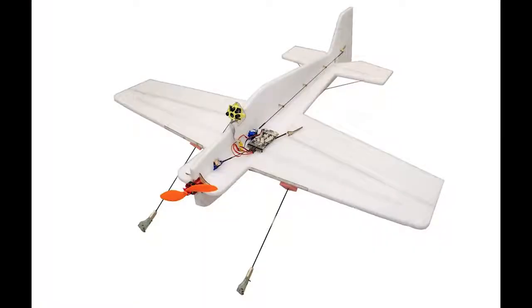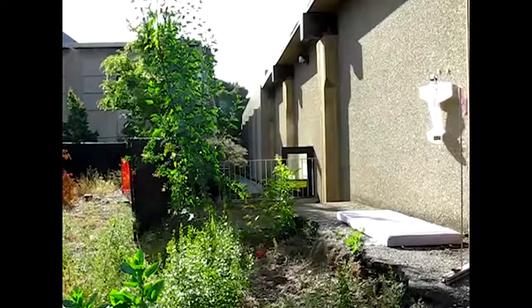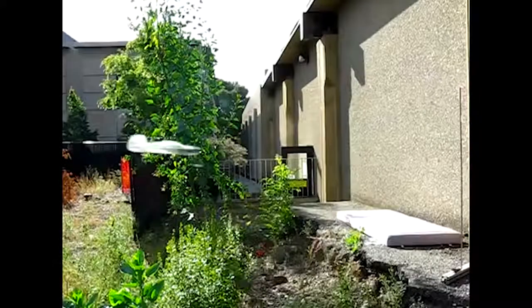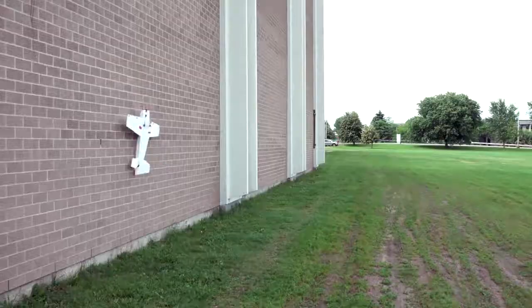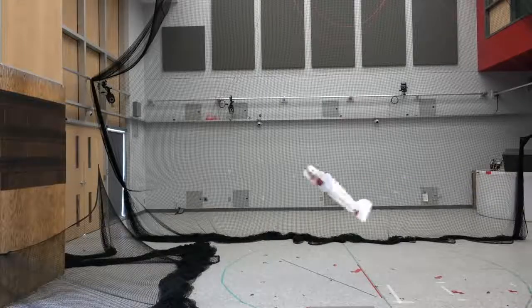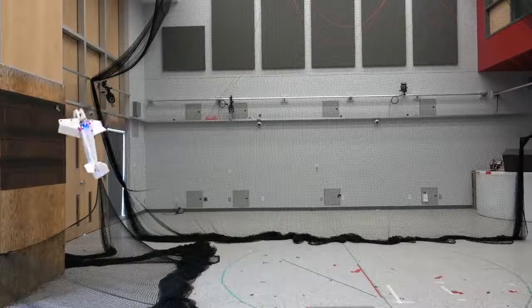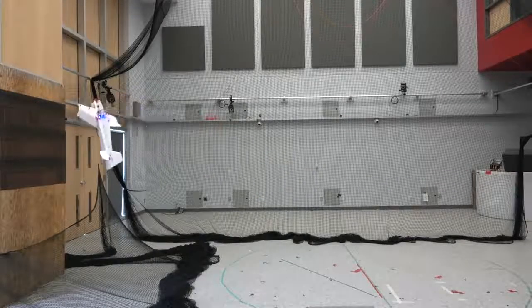This is the SMAD from students at Canada's Sherbrooke University — a mind-blowing fixed-wing drone that can land vertically on a wall. SMAD, or Sherbrooke's Multi-Modal Autonomous Drone, was inspired by the perching techniques of birds. Just like our feathered friends, the SMAD can adjust its flight path at the last possible second and make a perfect vertical landing.